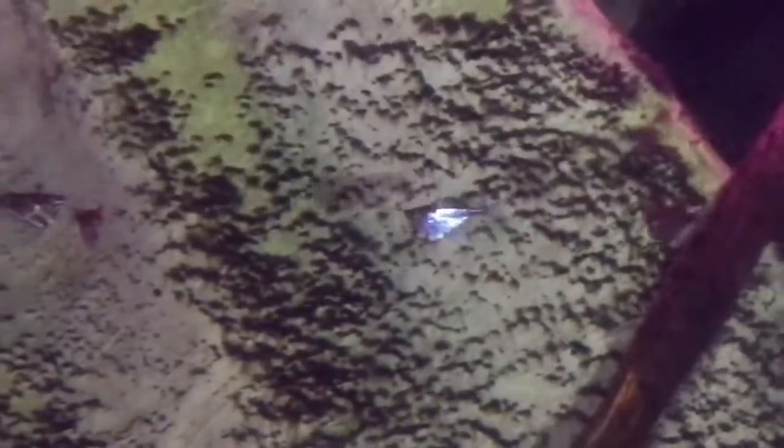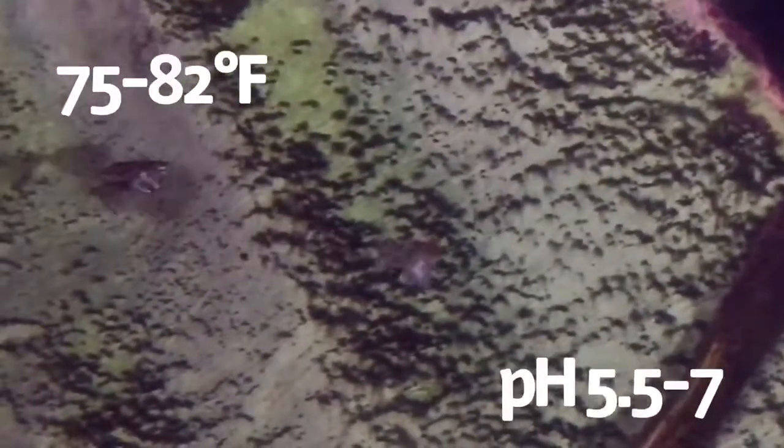They adapt well to temperatures between 75 and 82 degrees, and a pH between 5.5 and 7, which makes them great for blackwater tanks.